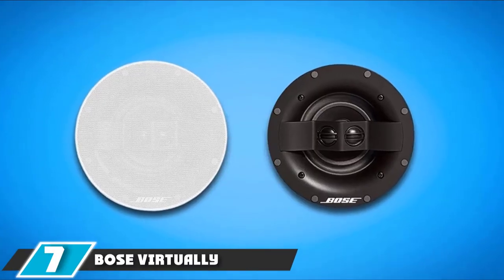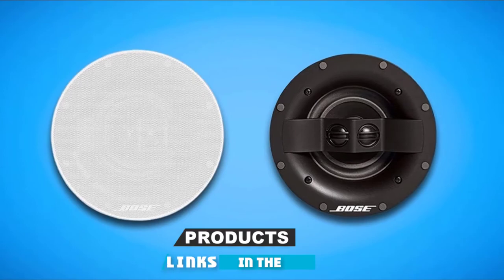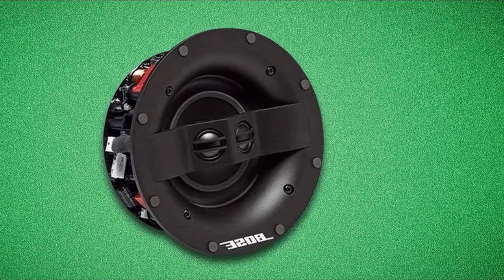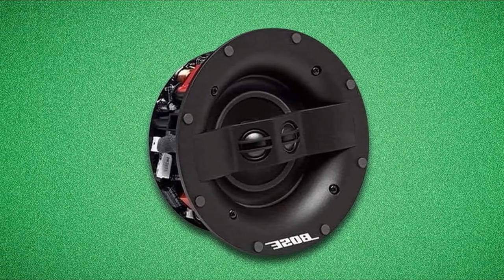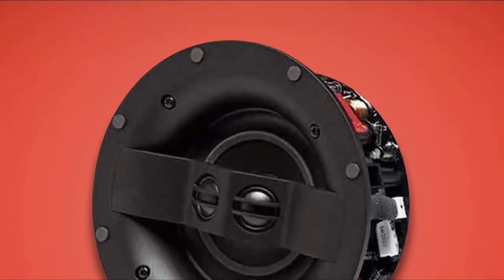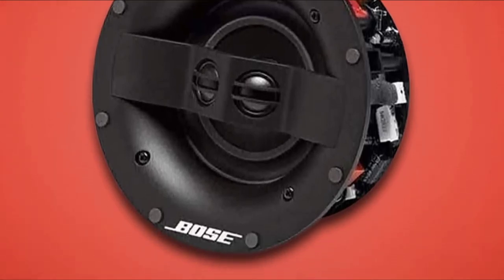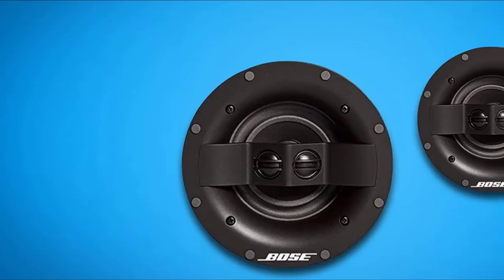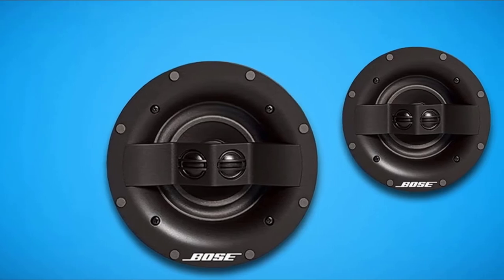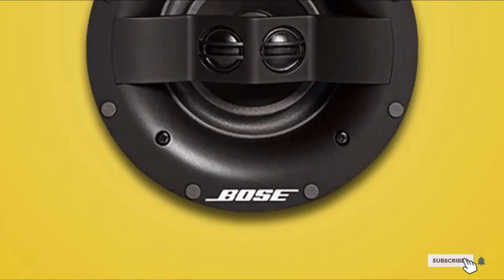Moving on to number seven, the Bose Virtually Invisible 591. We quite love the design of this one — although for an in-ceiling speaker it doesn't matter much, there is something to be said about the attention to detail Bose put here. It features a bezel-less design with grills you can paint over, making it super easy to blend into the walls of your coffee shop. You get a 5-inch woofer with two 3/4-inch tweeters — a powerful combo that makes rich, loud sound without distorting the tracks. Drop-off is a non-issue with this one. When it comes to speakers for a coffee shop, this one gets an easy recommendation from us.